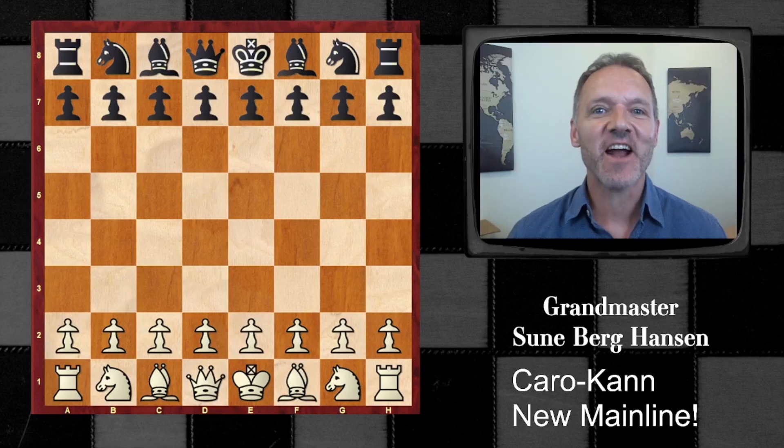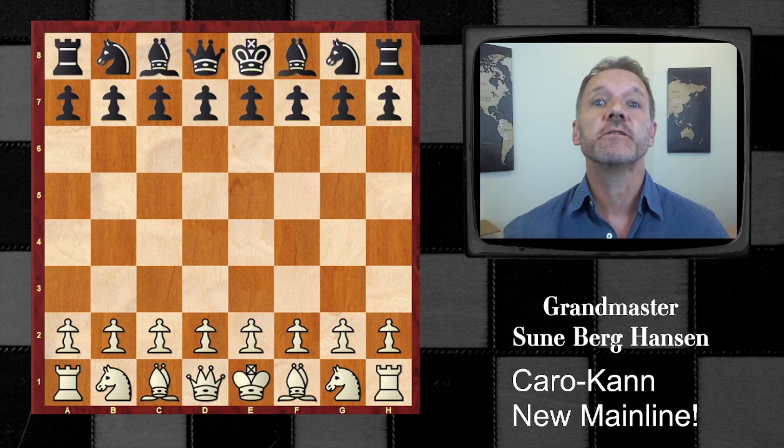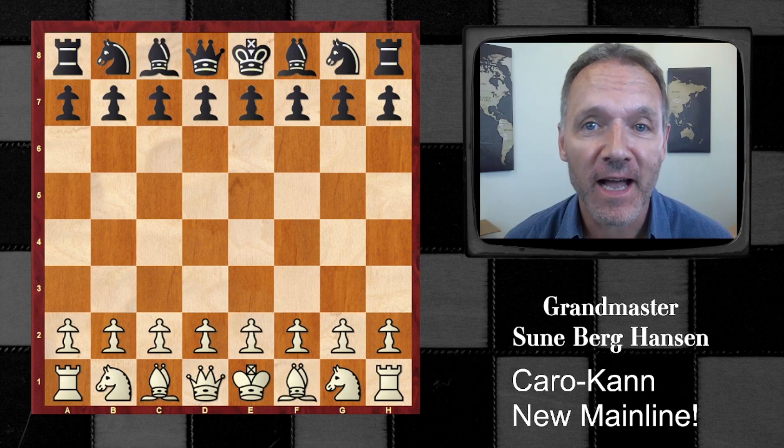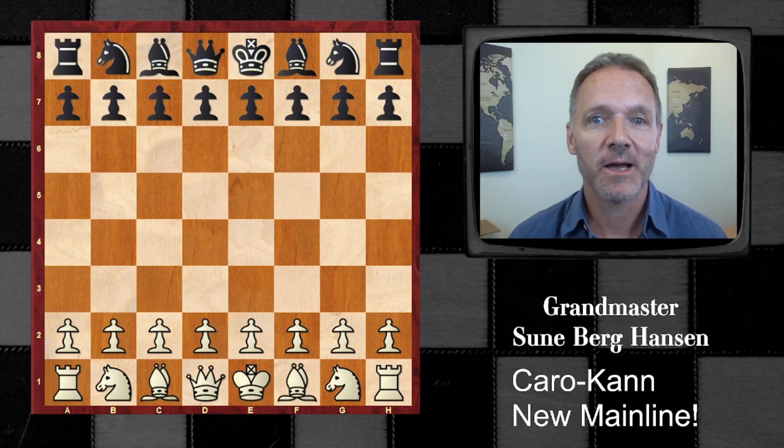The Caro-Kann, and there is a new mainline. I was really shocked. It turned out that the Bf5 line is no longer the mainline in the Caro-Kann. Are you just as curious as you look? Let's see what it is.